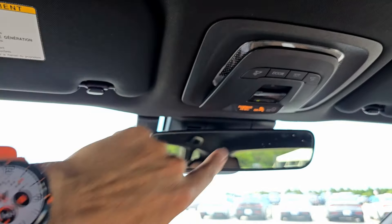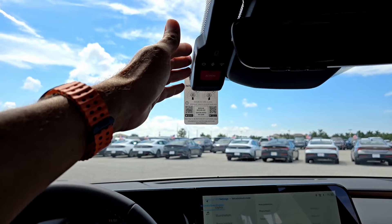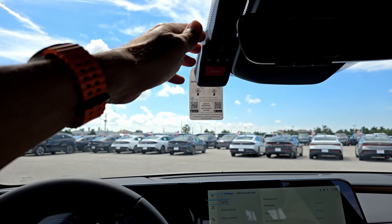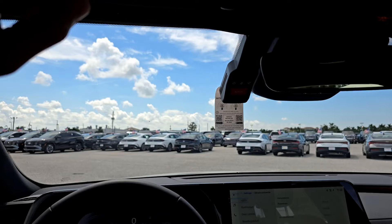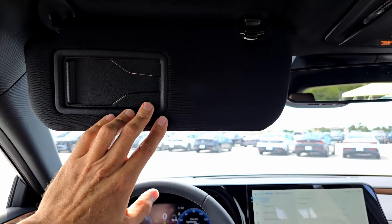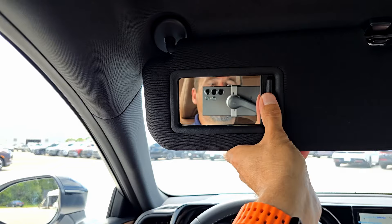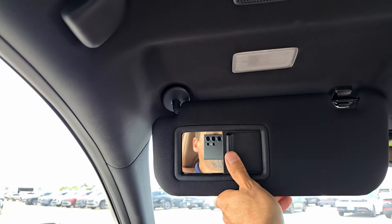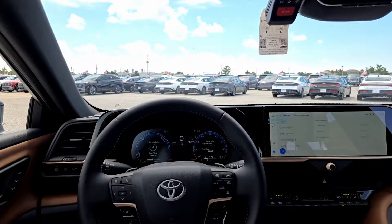Up top there's a HomeLink system. There's no digital rearview mirror on this trim and no sunroof — panoramic sunroof is a Limited feature. The overhead LED lights and an illuminated mirror are present, and a dashcam has been installed by the Southeast distribution center as a dealer-added option.